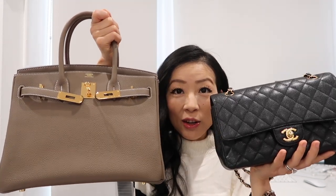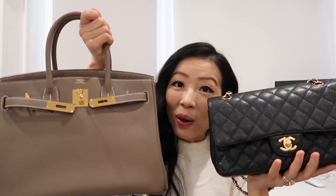They are very different but they're the most classic piece from their own designer house. I think it will be really fun to do a comparison video between the Chanel classic flap and the Hermès Birkin. Besides all the basic specs, I'm also going to be comparing their prices, availability, quality, and investment value. In the end I'm going to tell you who's the winner in my opinion.